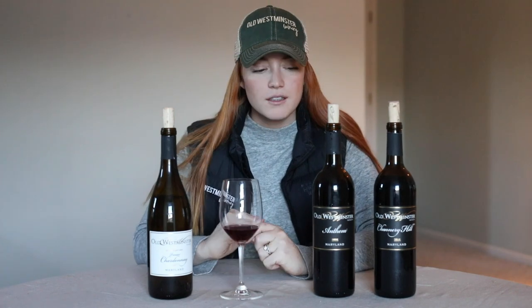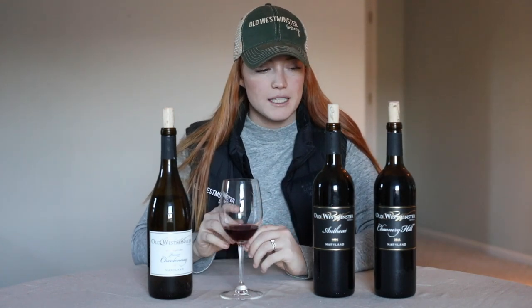I really want this Anthem with something that has a really nice heavy herb seasoning — something that can stand up to its flavor profile. I certainly think that both of these red wines, the Channery Hill and the Anthem, would do really well from about 30 minutes or more of decanting before enjoying them.